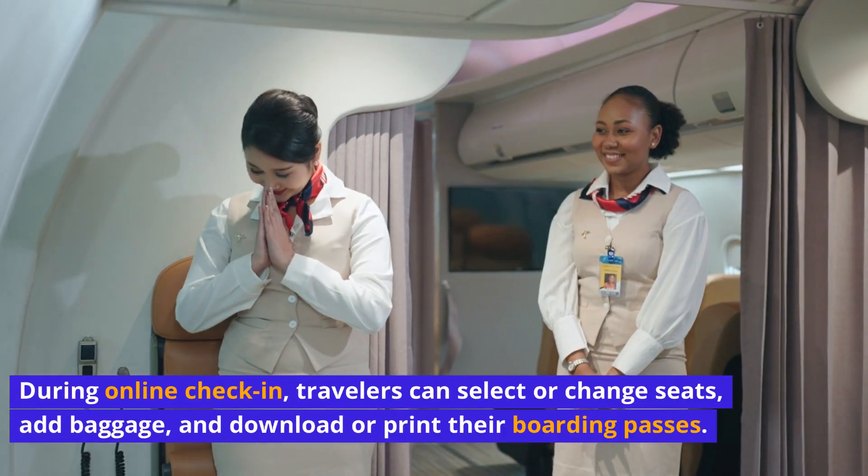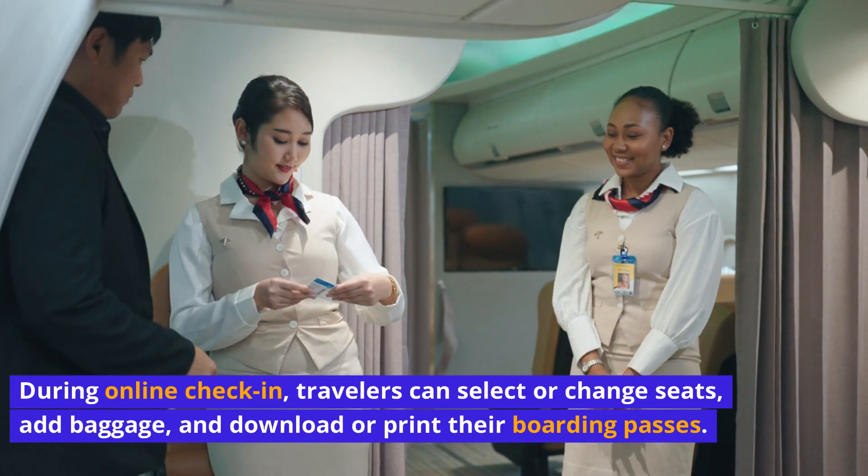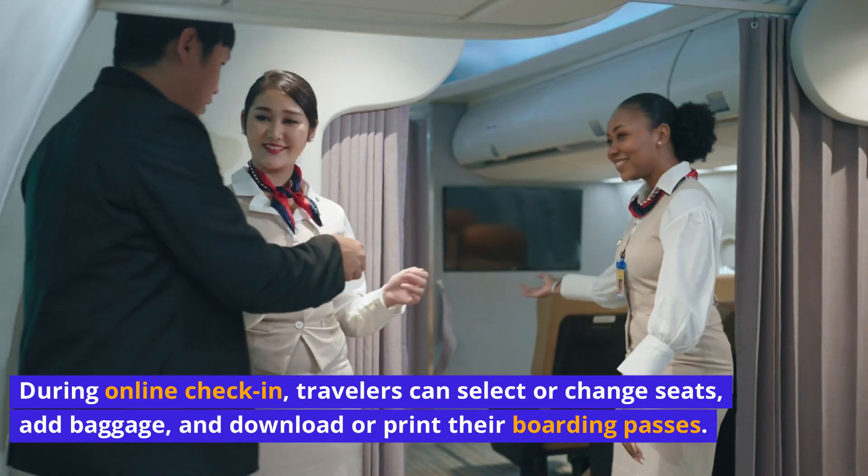During online check-in, travelers can select or change seats, add baggage, and download or print their boarding passes.